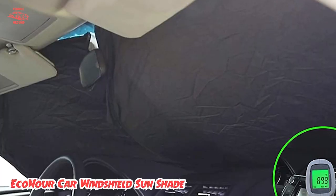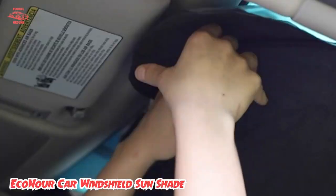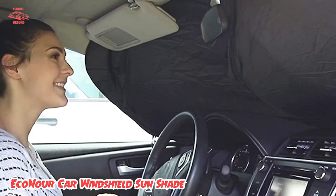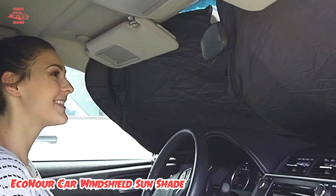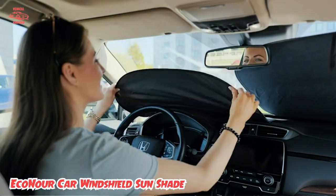With several different sizes to choose from, you can get one that fits your windshield perfectly, so you don't have to worry about any sunlight filtering through the edges. Despite its reasonable price tag, the Econer sunshade is built to last and will keep your car cool and protected.